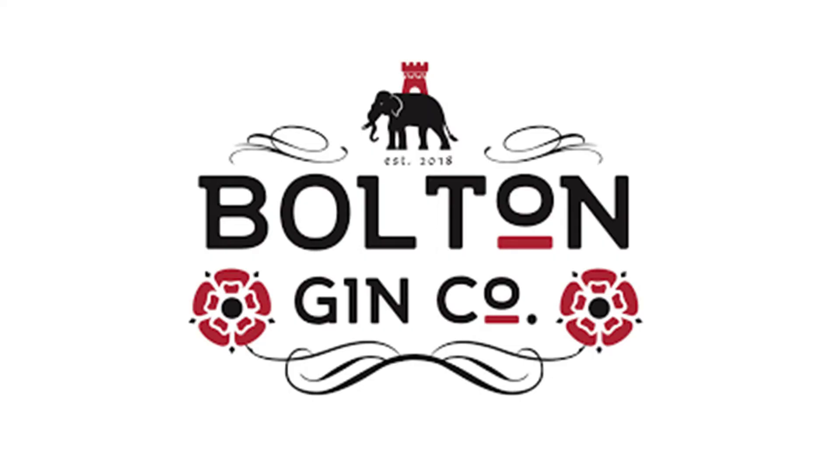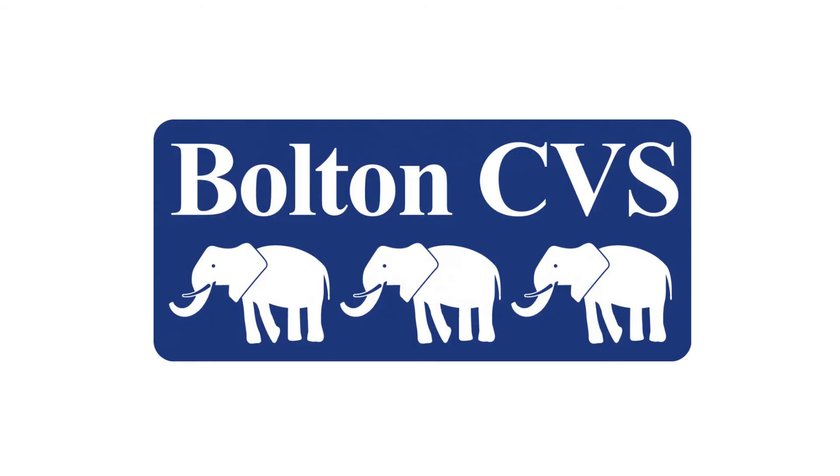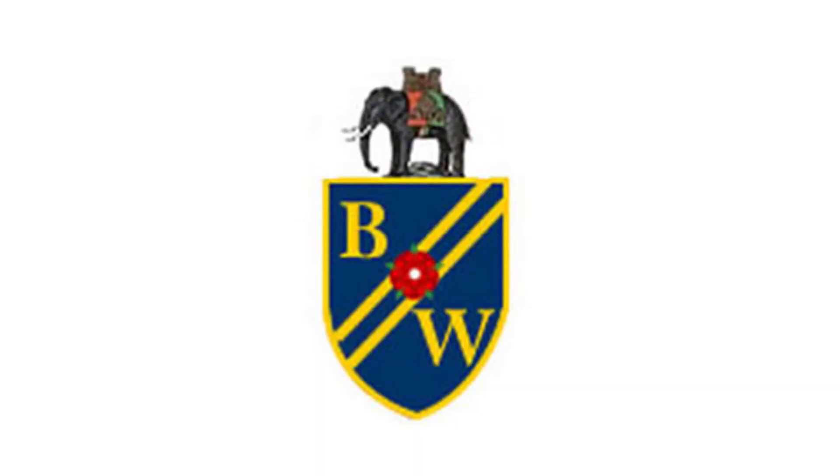Numerous Bolton companies and organisations have adopted the elephant from the coat of arms as part of their trademarks or logos. The original club badge of Bolton Wanderers was the town crest of Bolton with the elephant and castle motif and the town motto on it.